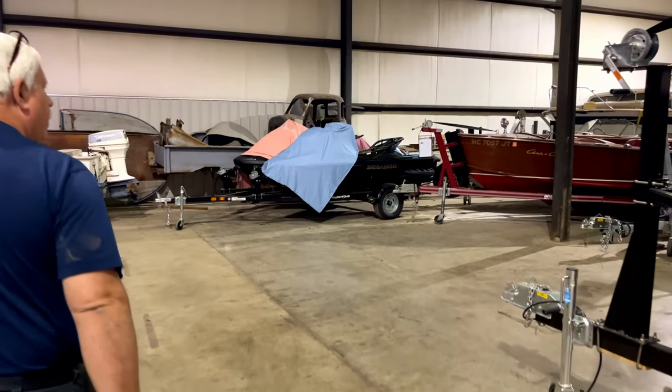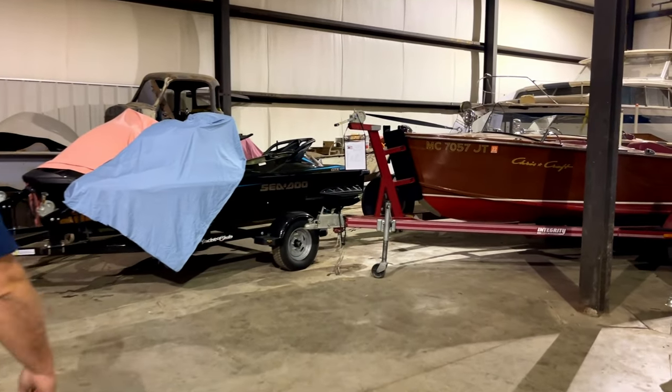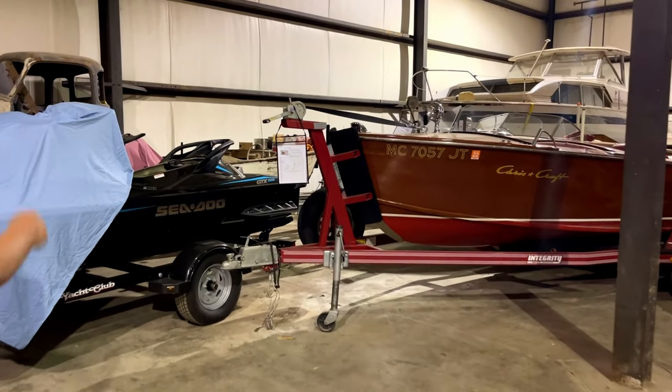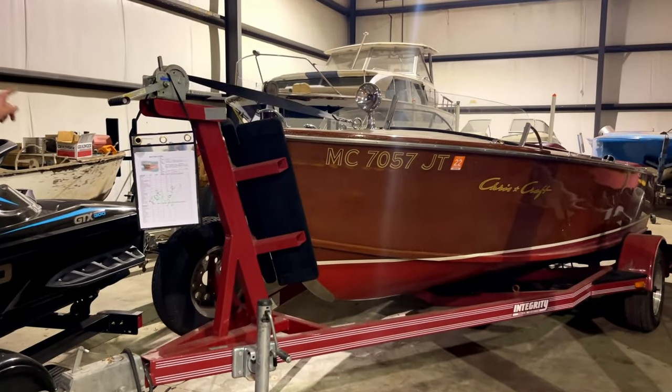Today I'm here with my friend Paul from Woody's Restorations Incorporated. He was so nice to invite me over today to show me around. I was here before and I was so impressed — I said I want to make a video. Paul, can you tell me a little bit about the history of your business?